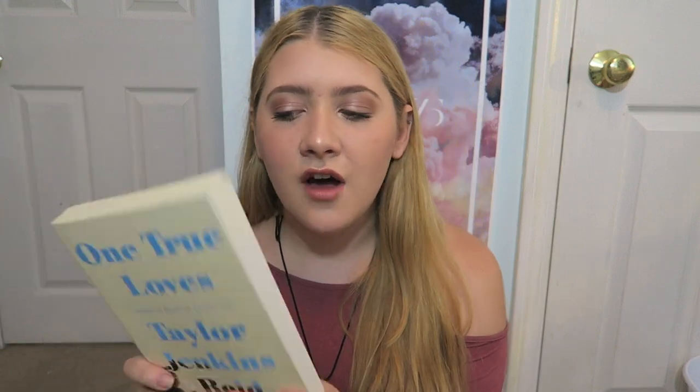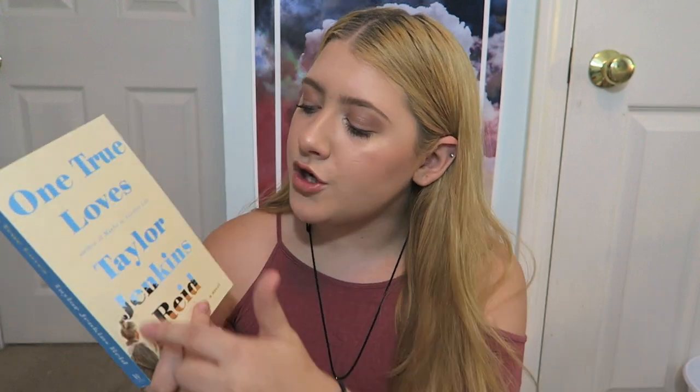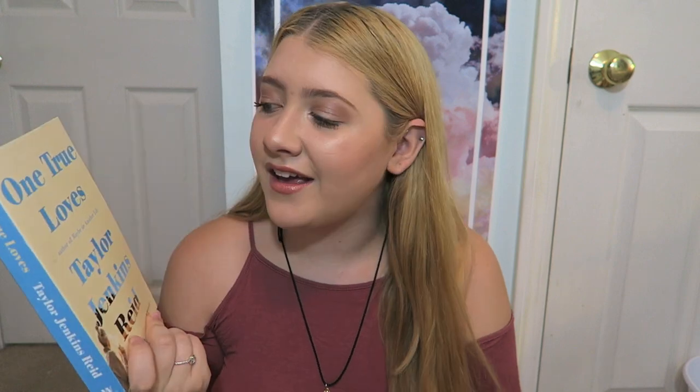Next book is One True Loves by Taylor Jenkins Reid. I was initially interested because it takes place in Massachusetts, where I live. It's about a girl who gets married, and then her husband's helicopter goes missing and he's gone. She eventually falls in love with someone else and gets engaged — and then her husband is found. So I guess 'One True Loves' refers to her having two people she loves. It sounds really crazy and I'm interested to see what happens.